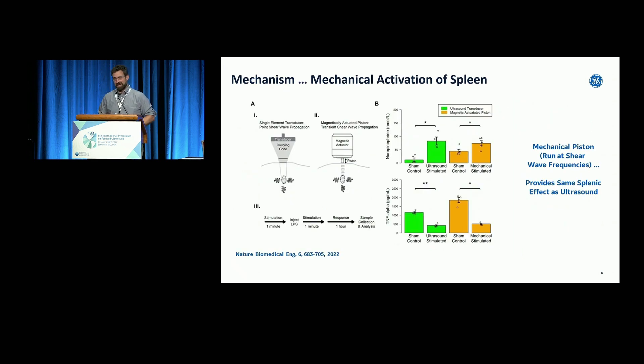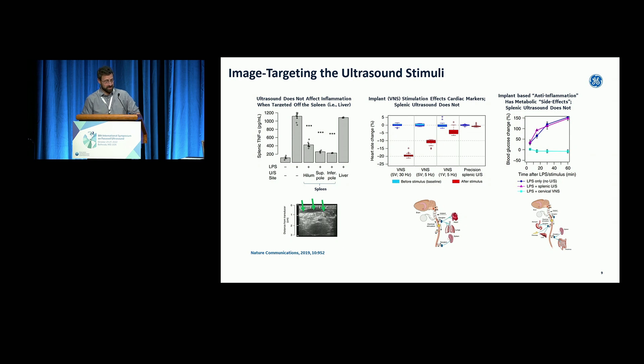We did lots of proof-of-concept, mechanism-of-action type experiments. People wanted to know: is it heating, is it mechanical? We did a lot of modeling, and then we took a magnetic actuator and put it at the same spot over the spleen. The pulses we're doing are shear wave pulses — they're stretching the tissue, doing something that looks like elastography. We ran it at the same pulse repetition frequency as the shear waves, and we got the same effect over the spleen. More evidence that this is indeed a mechanical phenomenon activating these nerves.